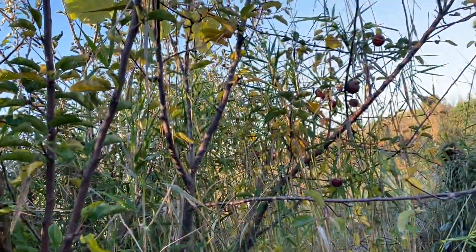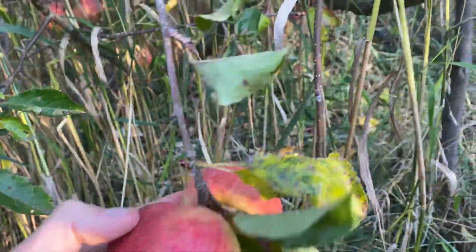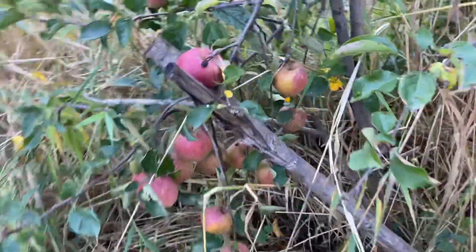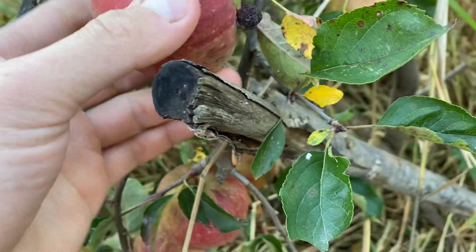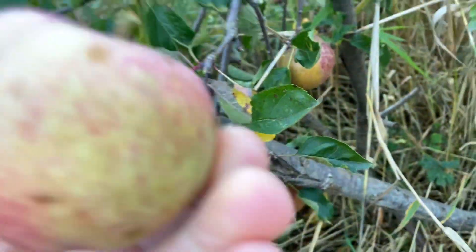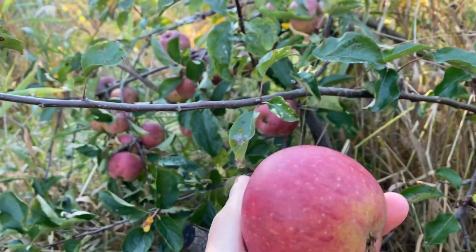There's another hole, I'm not gonna eat the whole thing — probably worms in the middle. This is Jana Gold still hanging. I still have Keepsake that's still hanging, probably enough to pick it soon, and it's probably not ripe — it probably has to keep.